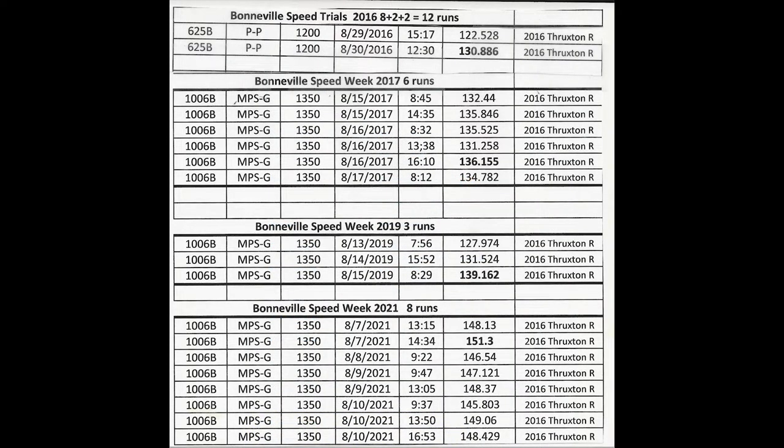Being the trusting fellow I was, I decided to go back in 2019, but this time I wanted to improve the aerodynamics. If it wasn't speed limited, it must be aerodynamics. Sure enough, I did run a little bit better at 139, but the bike was still stalling out at 6,500 RPMs.